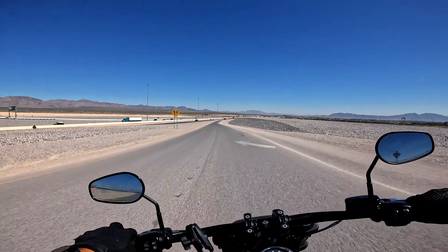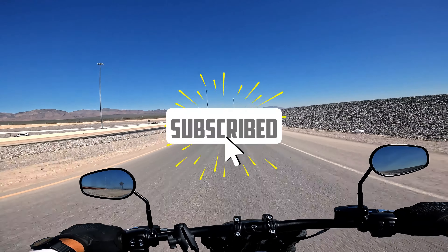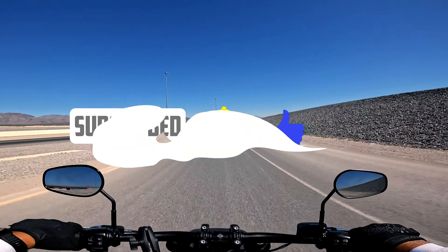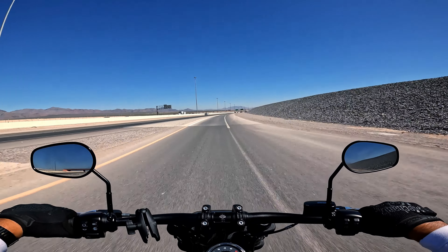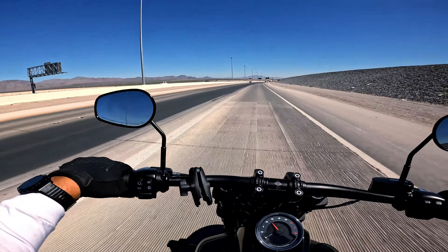All right, today's ride will take you through some places in Vegas you would never go to or didn't know existed.